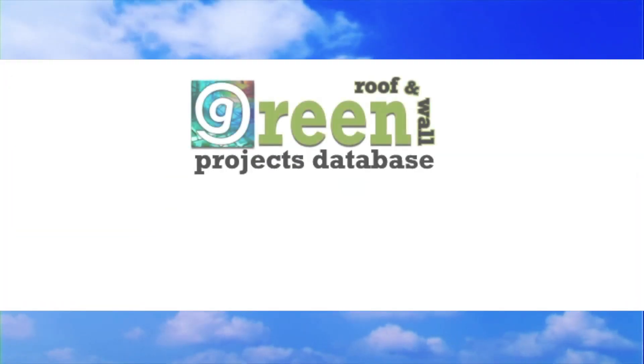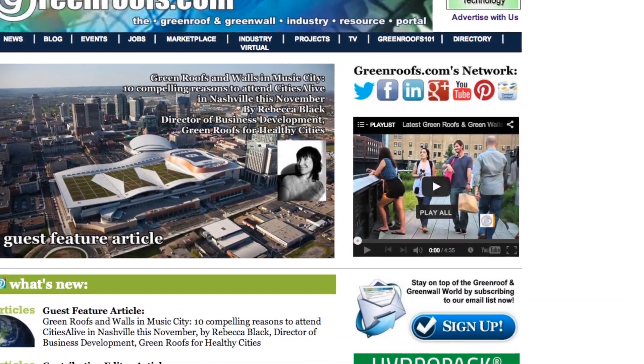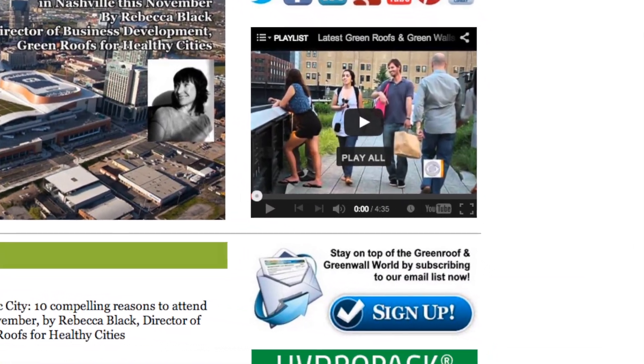For more information about this project and many more, explore the Green Roofs project database at greenroofs.com and join our mailing list so you don't miss out on any of the green roof news and upcoming projects of the week.